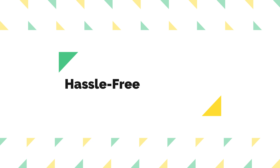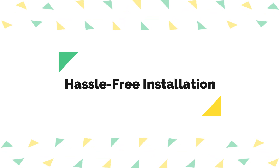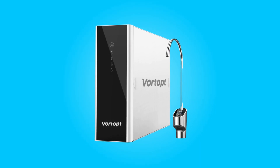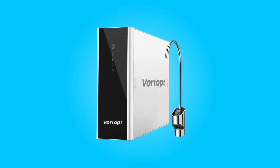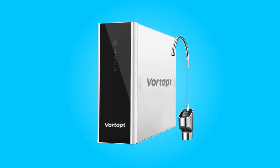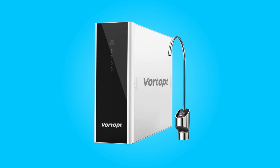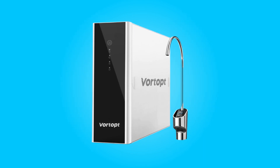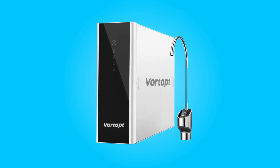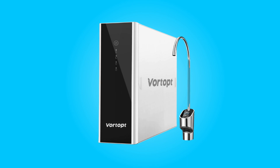Number 5: Hassle-Free Installation. Installing this water filter is a breeze due to the included step-by-step instructional manual and tutorial video. You can complete the installation process within just 30 minutes, all by yourself. Its compact and tankless design saves up to 70% of under-sink space and minimizes the risk of leakage, making it a convenient and safe choice for any kitchen.